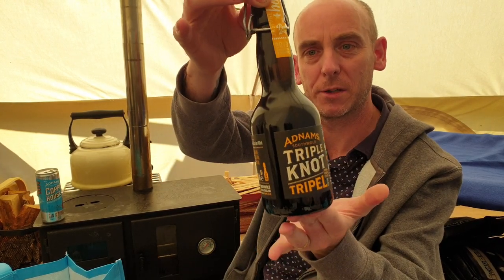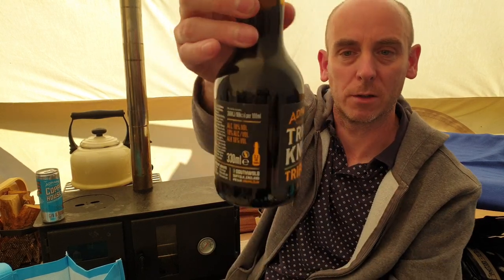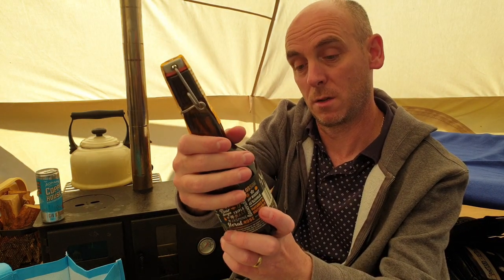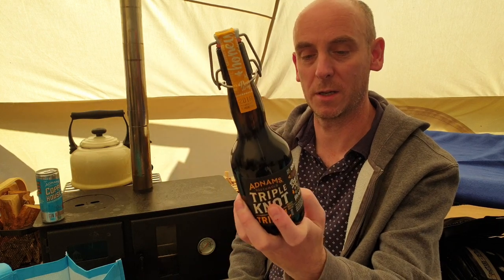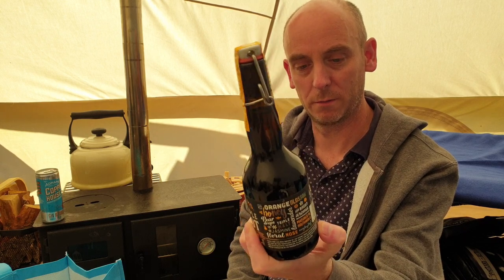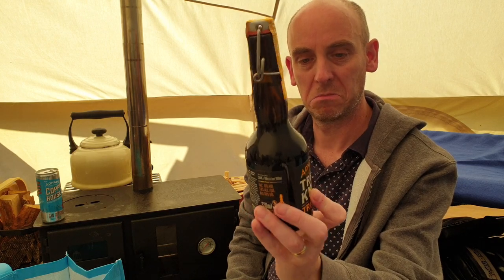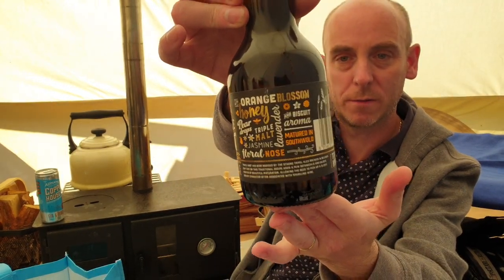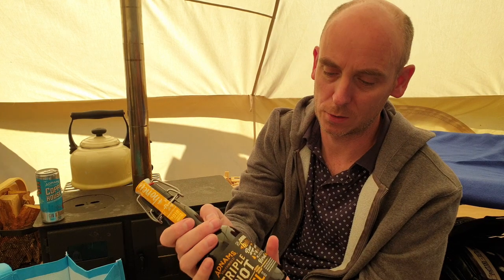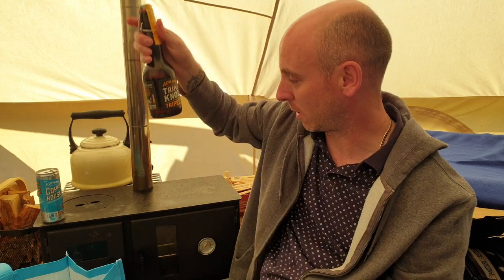Beer-wise, we have the Adnams Triple Knot. This has got all sorts going on — it's allegedly inspired by Belgian beers, so that should be really interesting. I love a good Belgian beer. ABV-wise, this comes in at 10% — very nice. So yeah, Triple Knot 2018 looks amazing. On the side it lists lots of good stuff: orange blossom honey, pear drops, triple malt, jasmine, floral on the nose, a little lavender and a biscuit aroma. Sounds amazing.